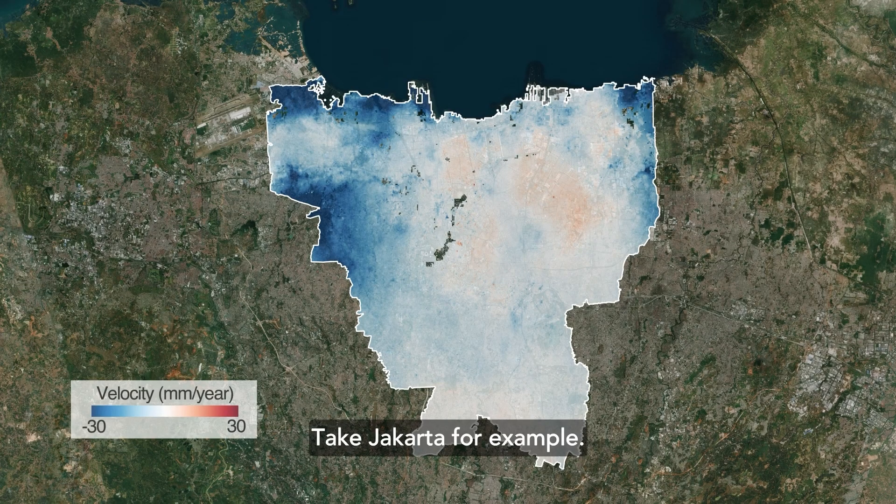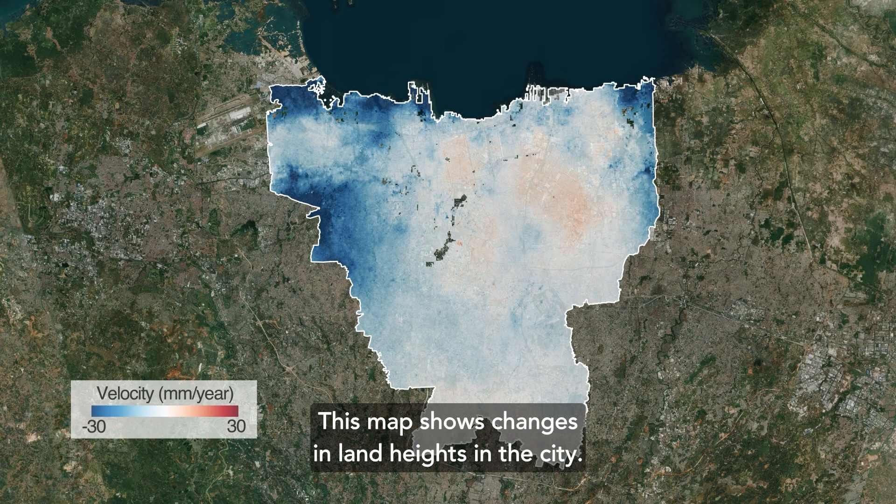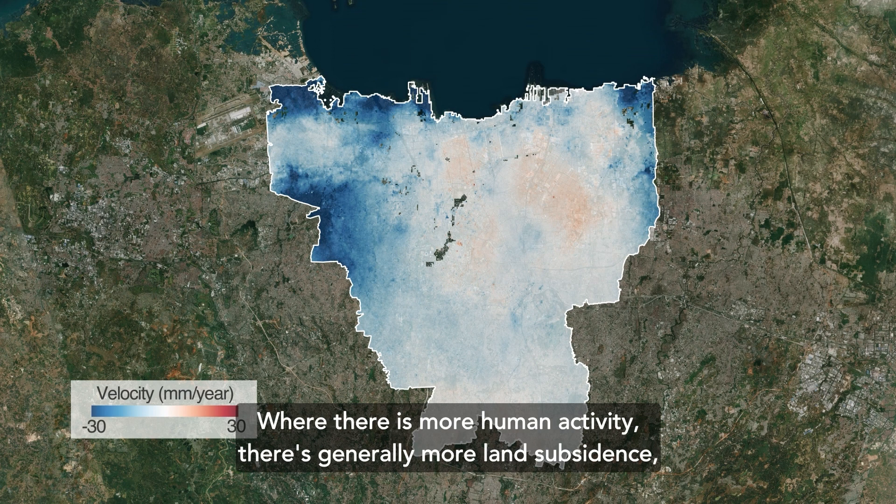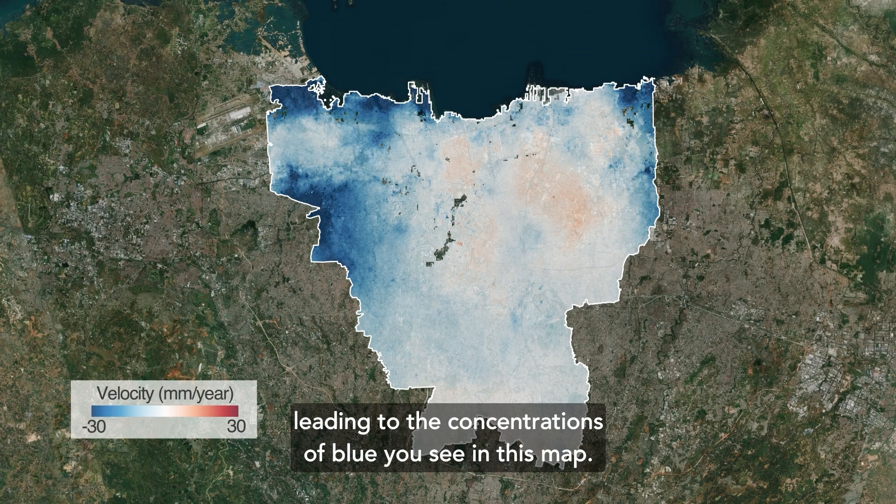Take Jakarta for example. This map shows changes in land heights in the city. The blue portions indicate subsidence, while the reds indicate rising land. Where there's more human activity, there's generally more land subsidence, leading to the concentrations of blue you see in this map.